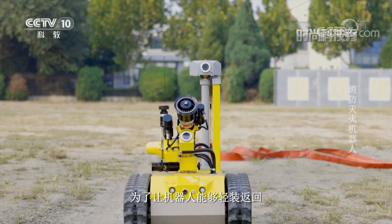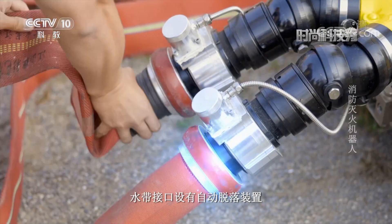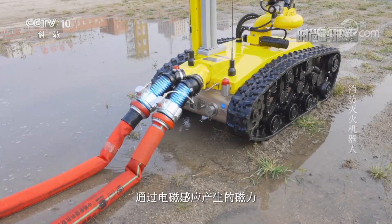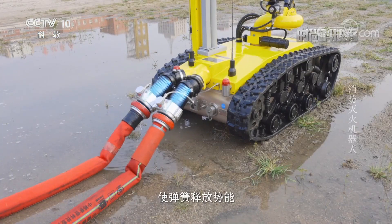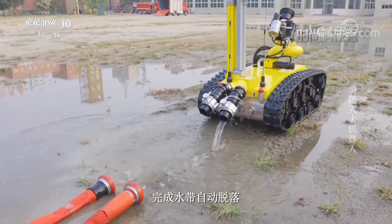完成陪火任务后，为了让机器人能够清装返回，水带接口设有自动脱落装置。通过电磁感应产生的磁力使弹簧释放势能，将水带水平弹出，完成水带自动脱落。(After completing the firefighting mission, to allow the robot to return unencumbered, the hose interface is equipped with an automatic detachment device. The magnetic force generated by electromagnetic induction releases the spring's potential energy, ejecting the hose horizontally to complete automatic hose detachment.)